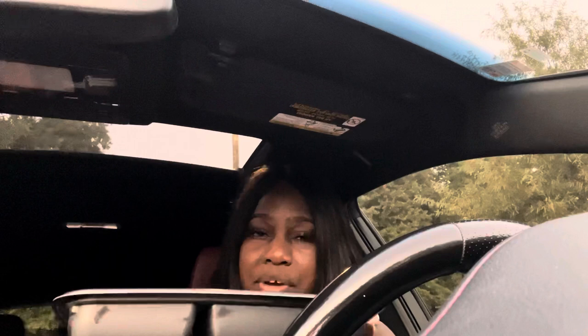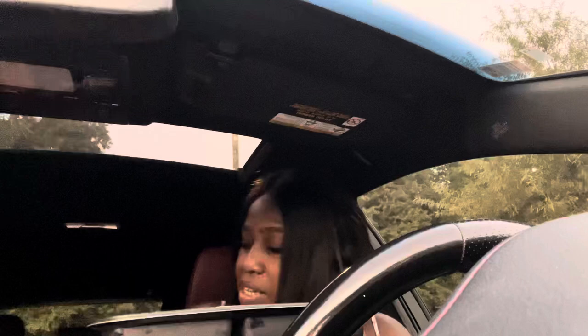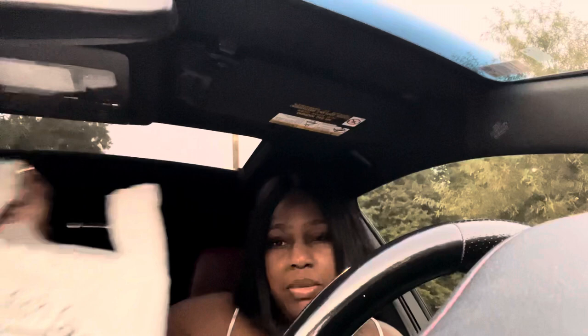I'd like to thank you guys for watching this mukbang. Don't forget to check out Cabo Fish Taco — see if there's one in your neighborhood. Beer battered shrimp tacos are the bomb! Thank you so much for watching, and don't forget to like, comment, share, and subscribe. Turn on your post notification bell. Let's go!